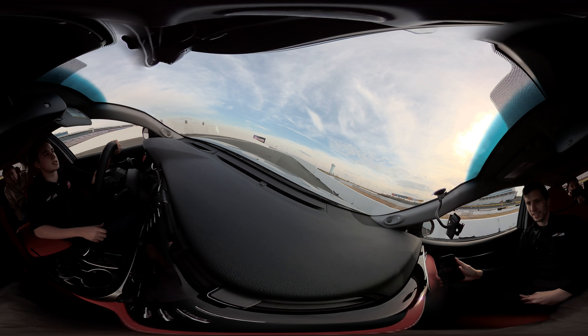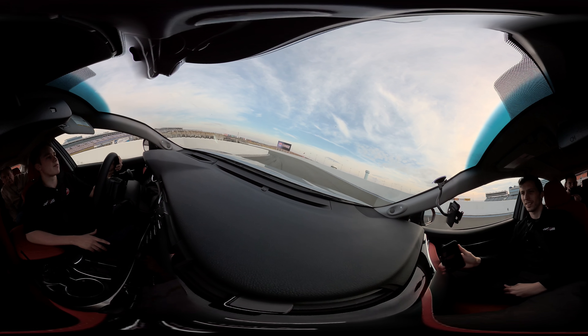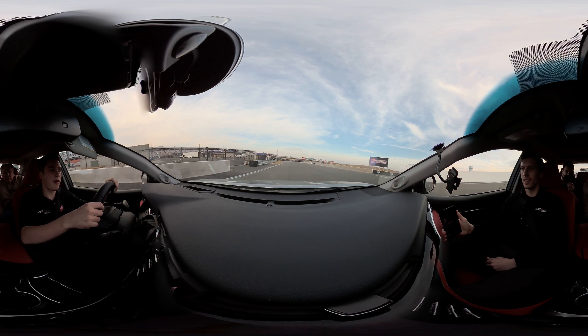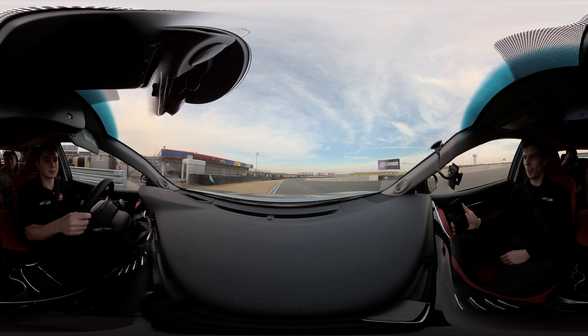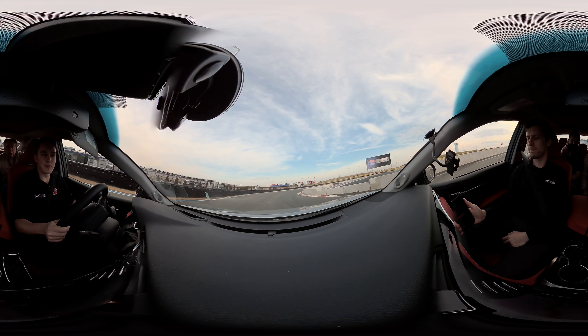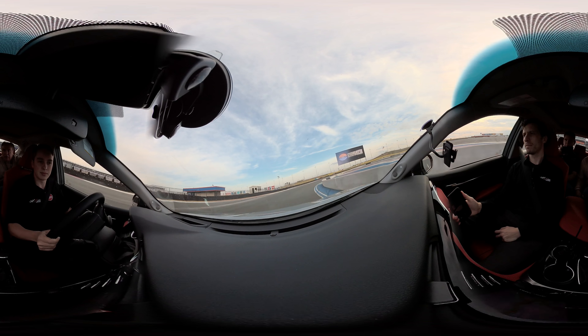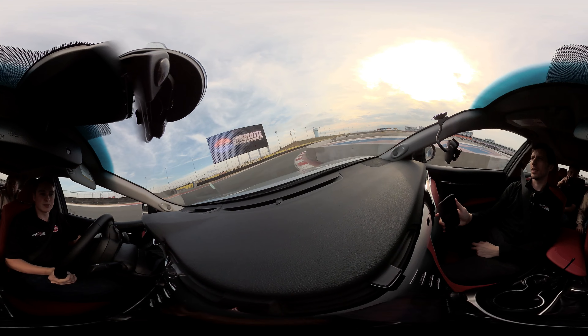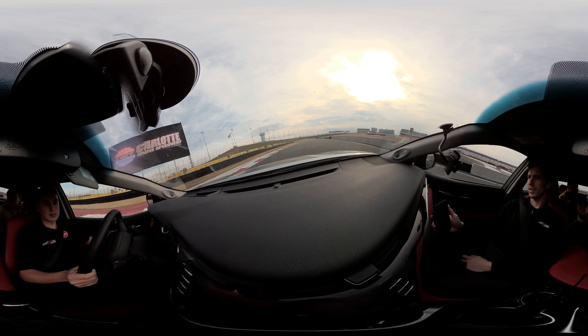Coming up through here, you can't see anything. Was that the pit exit right back there? Yep. Compared to Europe, you don't have much runoff area in case you're in trouble. Yeah, but we have big runoff areas everywhere.